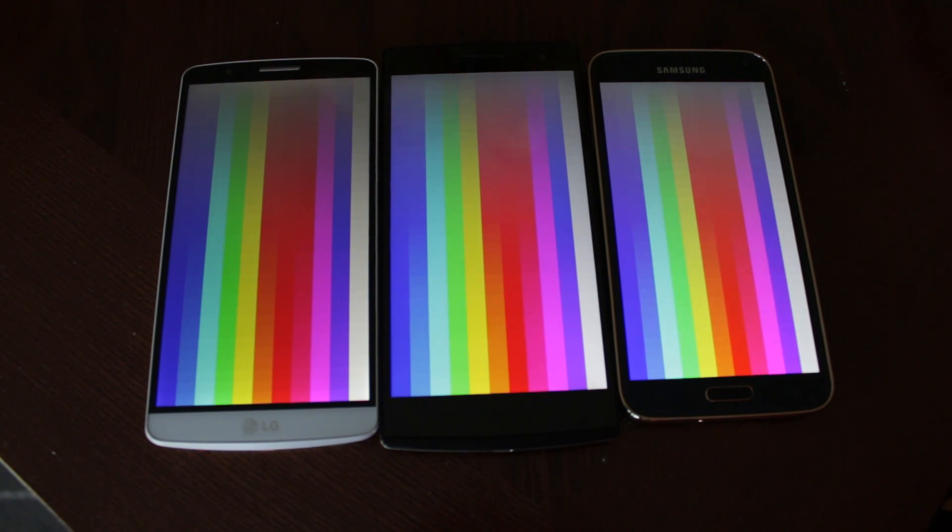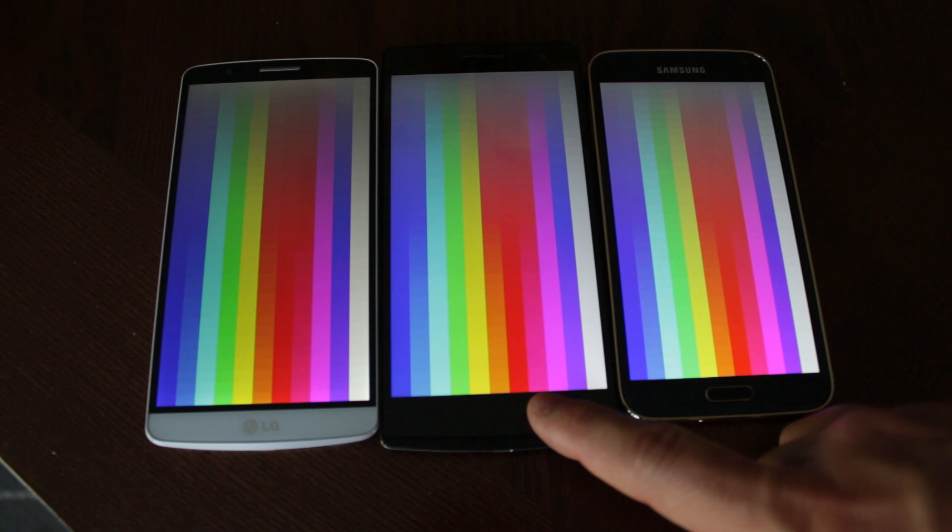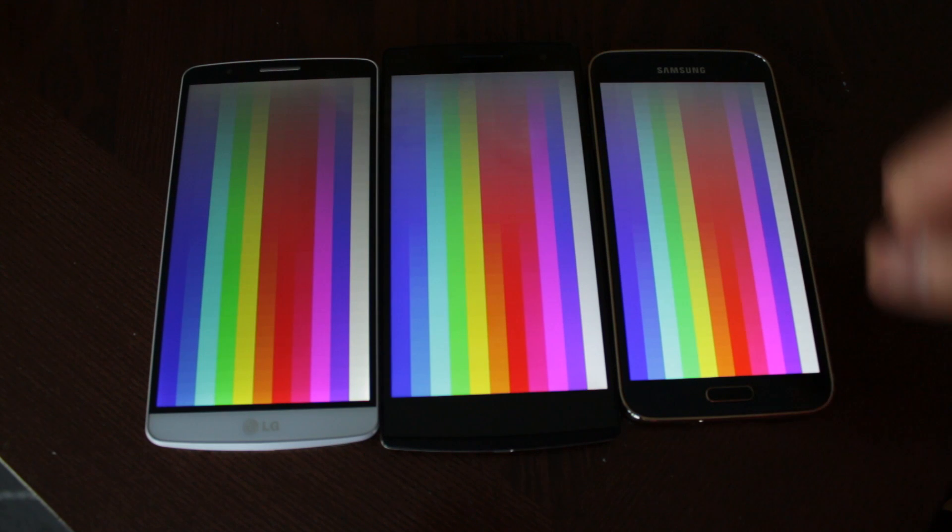On the saturation test, the colors are a little bit more saturated on the Galaxy S5 LTEA, but the Oppo Find 7 also looks fairly saturated, representing darker colors as well.